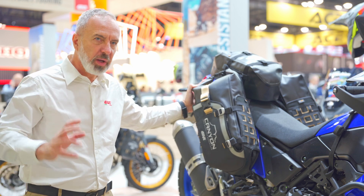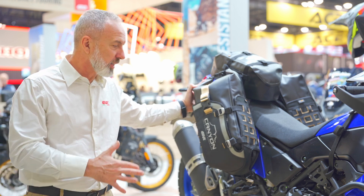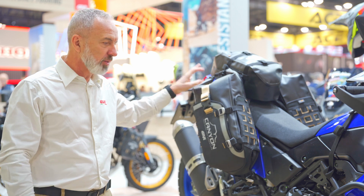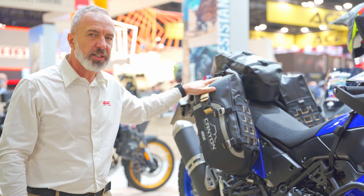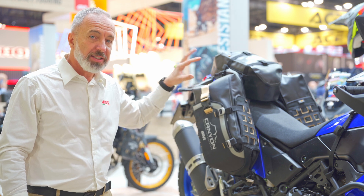Brand new for 2025, a great evolution of our existing system — a reckless system for any adventure and off-road motorcycle. This is the GRT721B system.